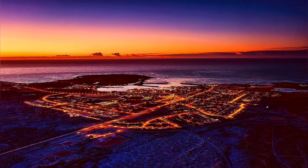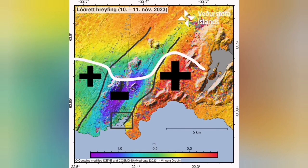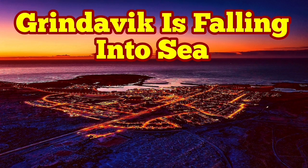The harbor will be better even for the fishers. This is the center of the fishing industry in that area of the Reykjanes Peninsula. The drop down is causing the harbor to extend more into the sea — and we can use that for our advantage. Grindavík is certainly falling into the sea, but it can be a tourist attraction after that. Thank you.